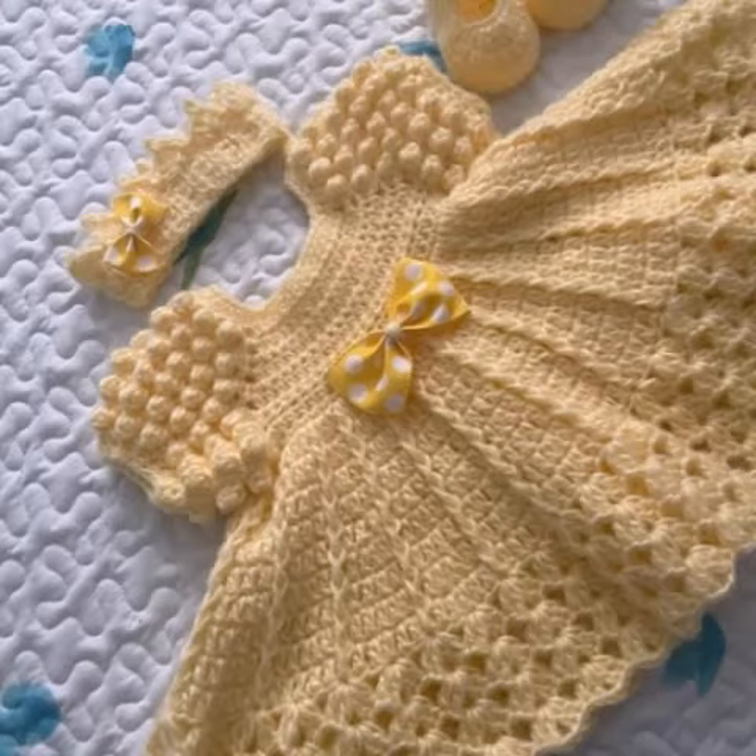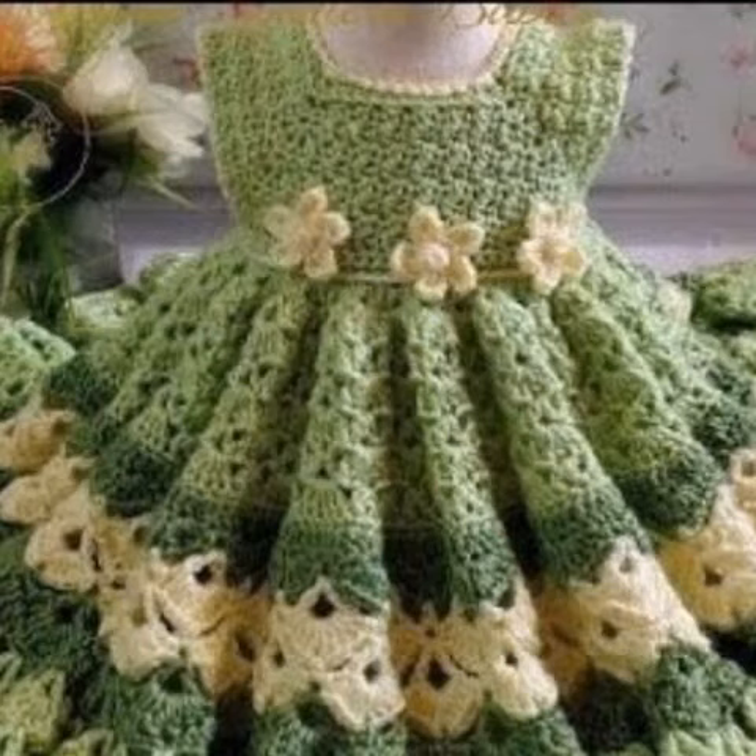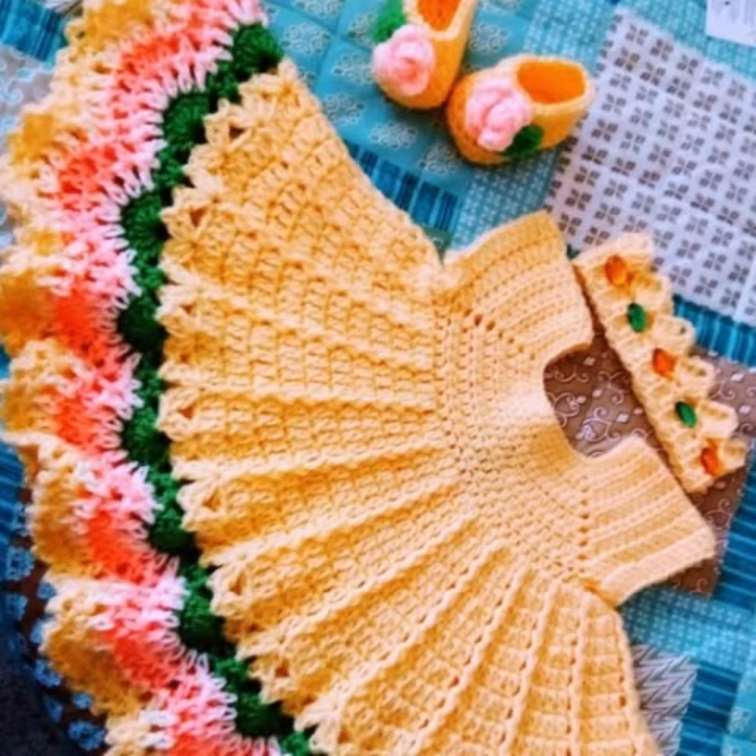These designs are so stunning and unique. Different people have different choices and they love different colors. In this video you will see different and unique designs. You can design your baby's frog using these ideas. Thank you friends for watching this video.